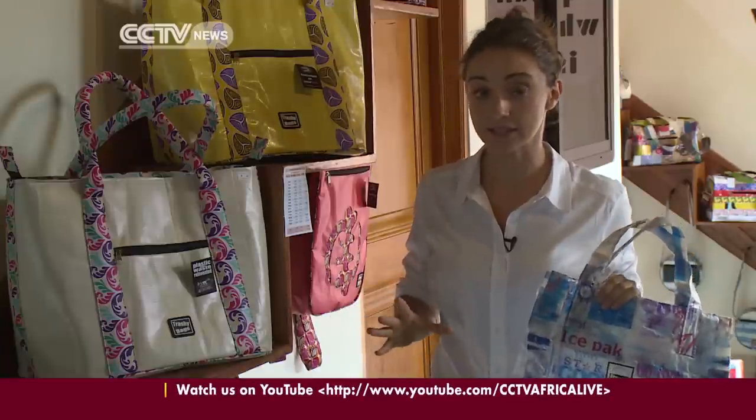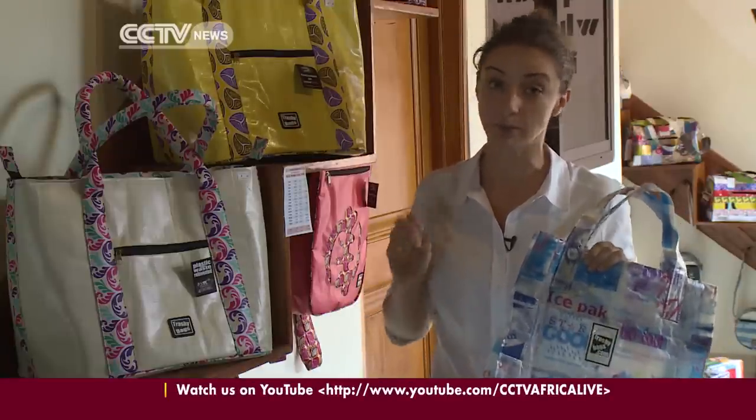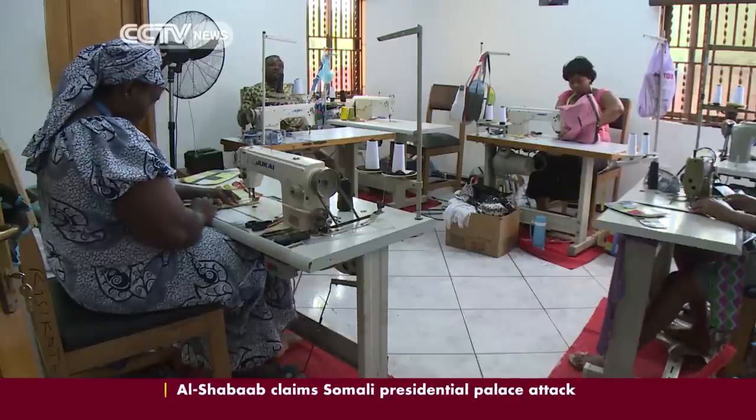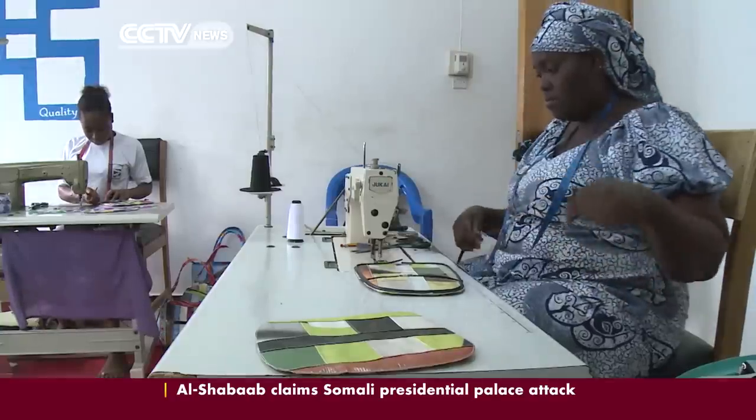Key to the brand's success is understanding who is buying each of these products and listening to their feedback. We have a variety of customer experiences. We have people locally here who are fascinated by the fact that they see waste that otherwise would be on the streets being recycled into making very useful products. Trashy Bags produces 23 different types of bag.